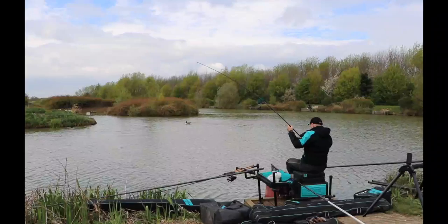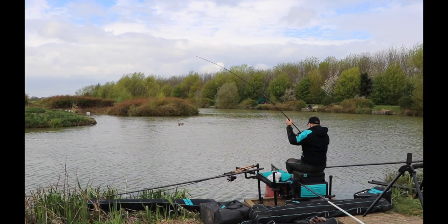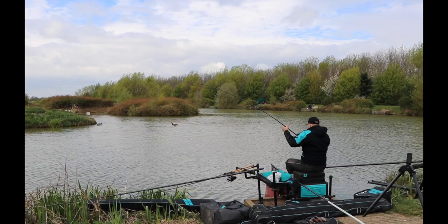Hello and welcome to Catchmore Media. In tonight's show we join Arma Joward at the lovely Lawn Farm Fishery near Cambridge for a masterclass in pellet waggler and short pole fishing.